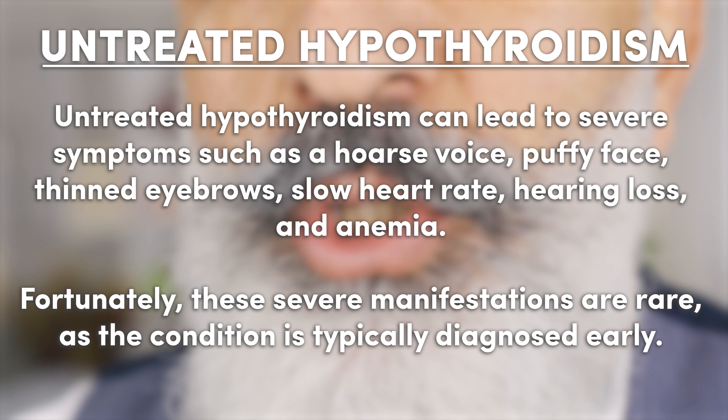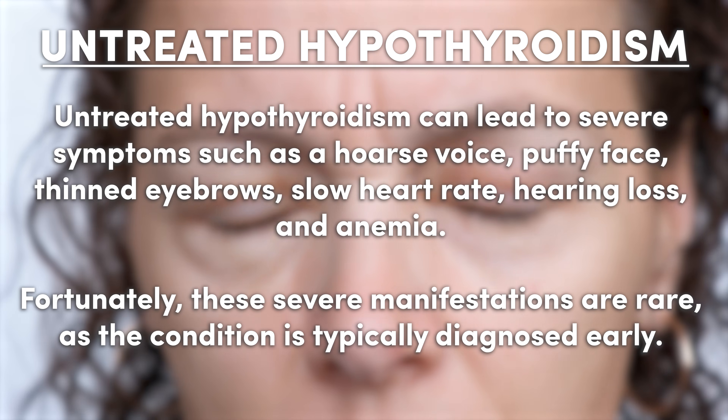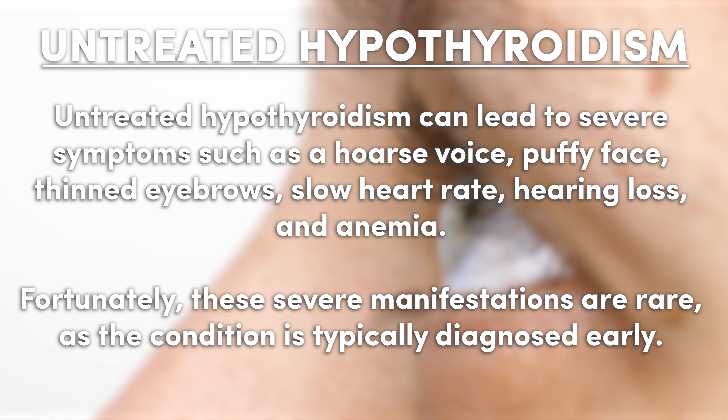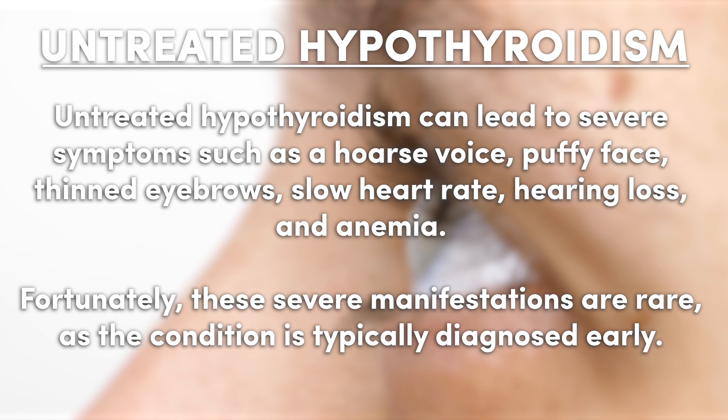Untreated hypothyroidism can lead to even more severe symptoms such as a hoarse voice, puffy face, thin eyebrows, slowed heart rate, hearing loss, and even anemia. However, these conditions are quite rare because hypothyroidism is usually caught much earlier.